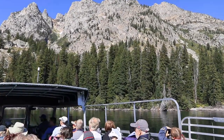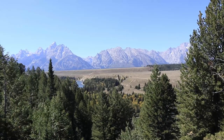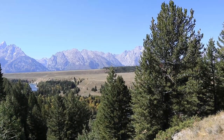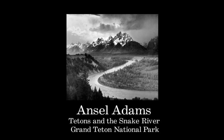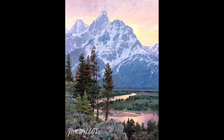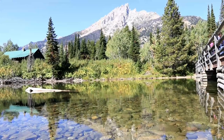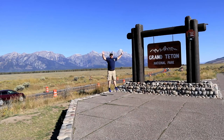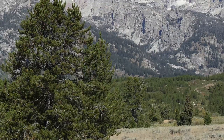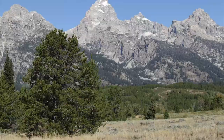Another top thing to do is check out the Snake River Overlook. It's famous because Ansel Adams — my favorite photographer — in 1942 took the iconic picture of the Snake River and its meandering curves with the Tetons in the background. Many people come here to recreate the photo, and what's nice is you just drive — no effort needed. Also, out of all the national parks, you've gotta do the Grand Teton sign — it's an amazing backdrop for a picture, even if it's a little cheesy and touristy.